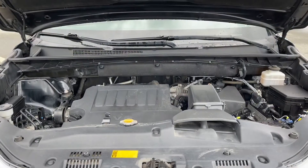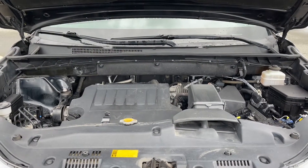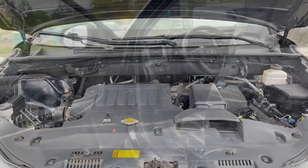This has a 3.5 litre V6 engine, paired with an automatic transmission and all wheel drive. Let's take a look inside.